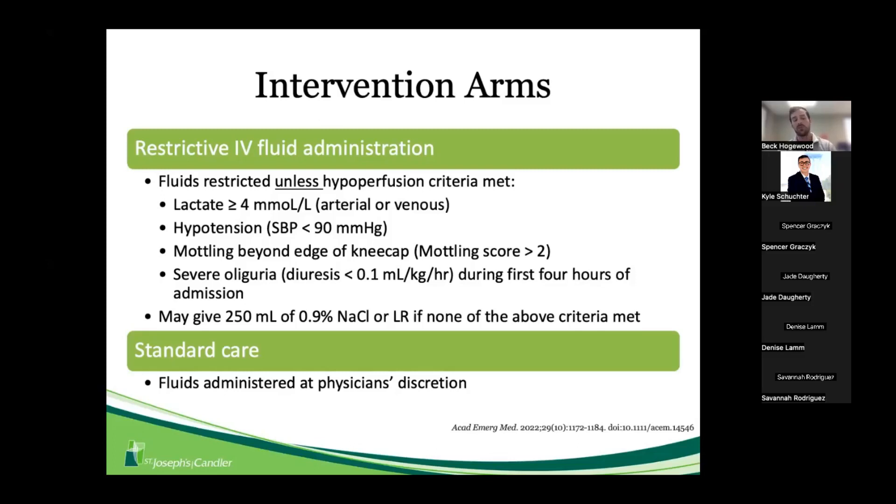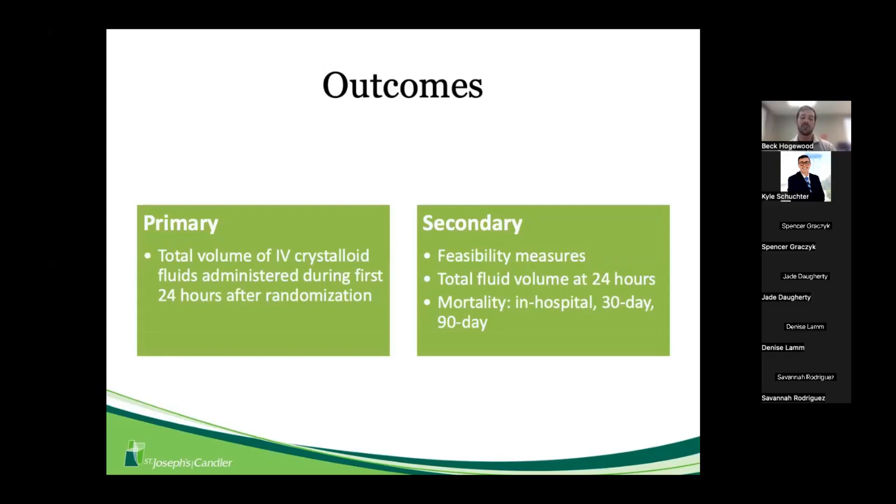Patients in the standard care group received fluids administered at the physician's discretion. The primary outcome of this feasibility trial was the total volume of IV crystalloid fluids administered during the first 24 hours after randomization. Secondary outcomes included additional feasibility measures, total fluid volume at 24 hours, in-hospital mortality, 30-day mortality, and 90-day mortality.